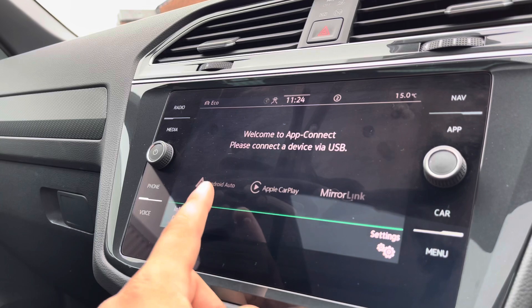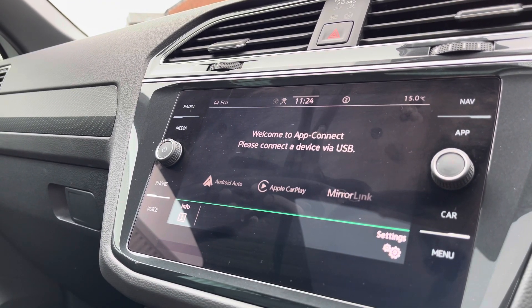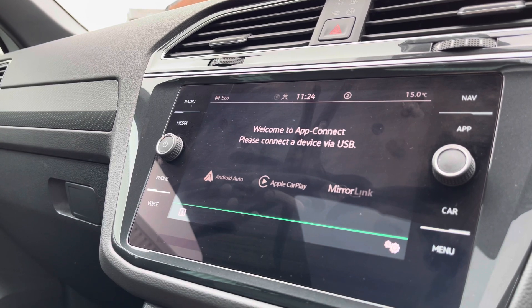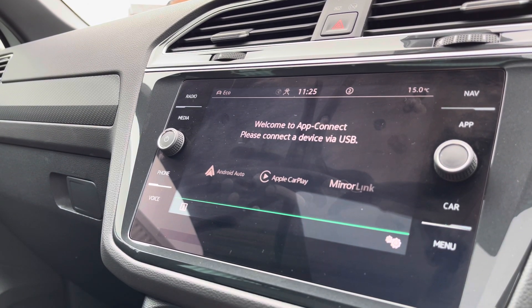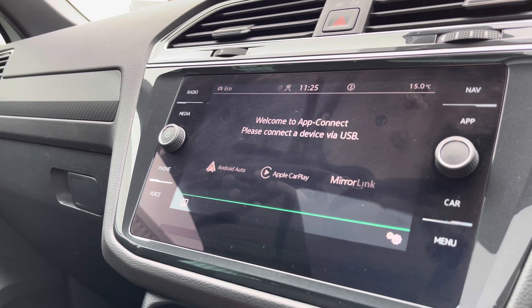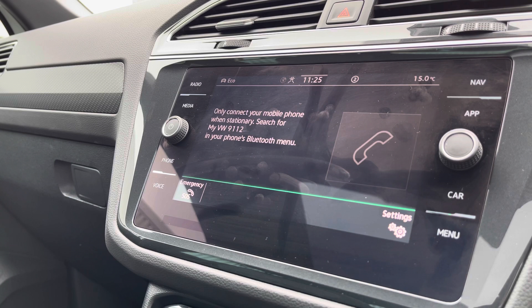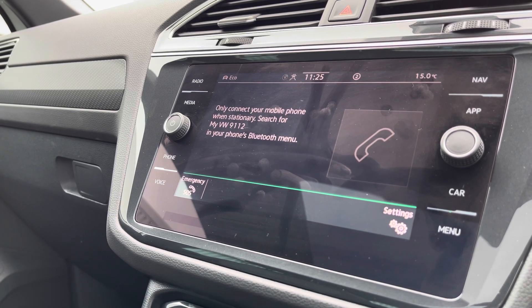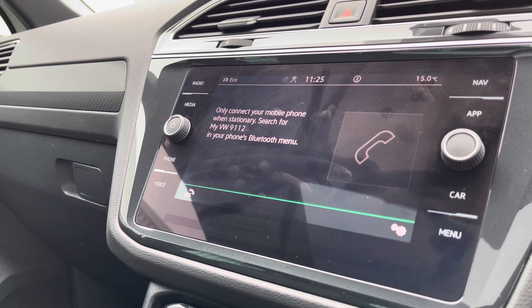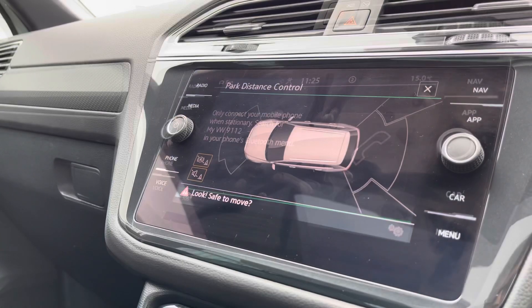In App Connect, you'll find the fan-favourite Android Auto, Apple CarPlay, and MirrorLink feature, which allows you to mirror your phone directly through the car to access music, Spotify, messages, and more whilst driving safely. Going into the telephone menu, you can make calls directly through the car via Bluetooth — a fantastic addition, as you don't need to take your hands off the steering wheel. You can also use the voice command functionality without needing to touch your phone whilst driving.